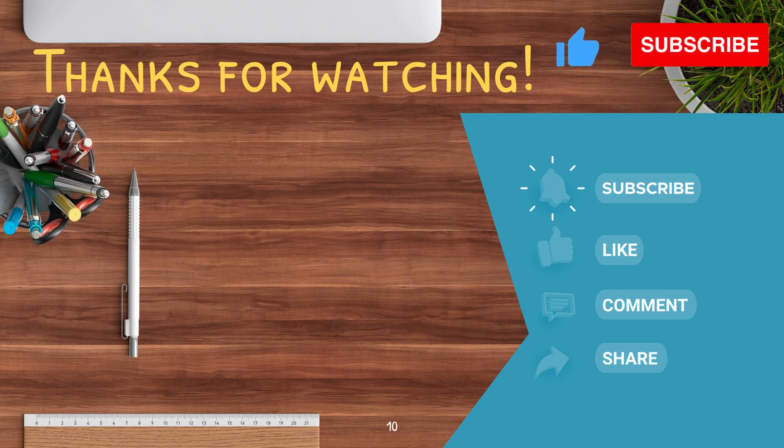Thanks again for watching my video, and I hope this helps you in studying for tax on the CFI and understanding the concepts. If you want to know how to study for other topics on Day 3 of the CFI, check out one of my other videos in this series. If you liked what you saw, please subscribe and give this video a thumbs up, and if you have any comments, please let me know below.